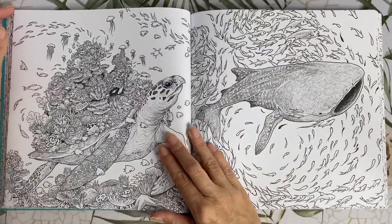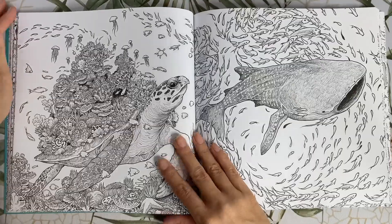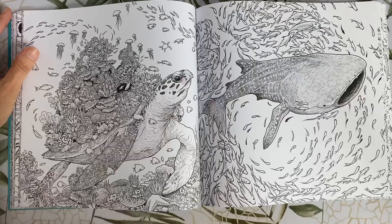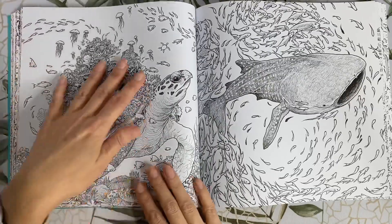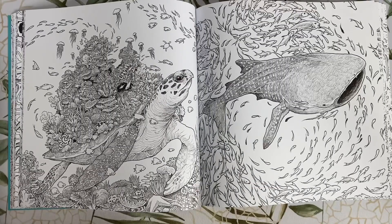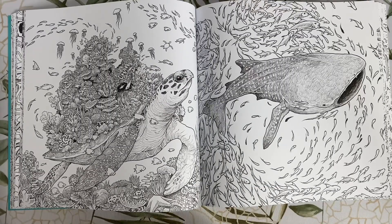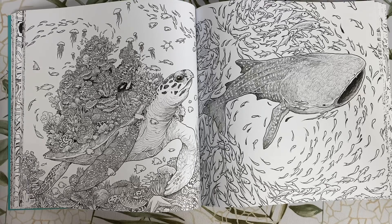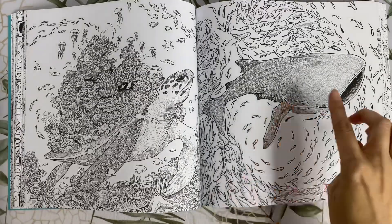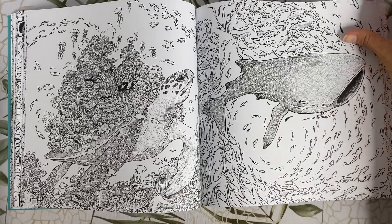This is the Hawksbill turtle from the front cover — another one of my favourites. This is a page from the cover and he's got a beautiful coral reef attached to his back. That's going to look really pretty — it's going to remind me of the double page in Worlds Within Worlds with the underwater scene. That's going to take a while. And on the other side we have a whale shark.